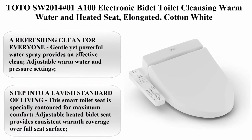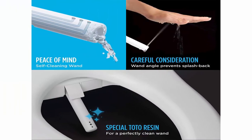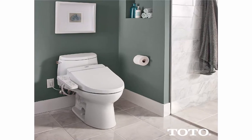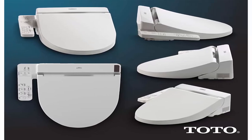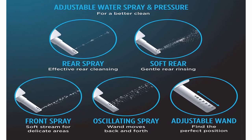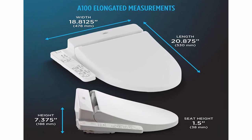Top 9: Toto SW2014 No.01 A100 Electronic Bidet Toilet Cleansing — warm water and heated seat, elongated, Cotton White. A refreshing clean for everyone — gentle yet powerful water spray provides an effective clean. Adjustable warm water and pressure settings. Dual action spray with oscillating option creates a refreshing clean every time. The smart toilet seat is specially contoured for maximum comfort. Adjustable heated bidet seat provides consistent warmth over the full seat surface. No more slammed lids with soft close technology. Self-cleaning wand automatically cleans inside and outside before and after each use. Specially designed wand resin helps repel materials. The convenient side panel allows users to control and set personalized water cleansing settings.